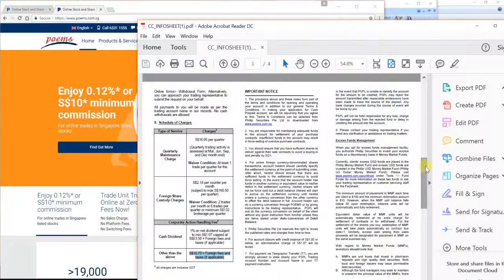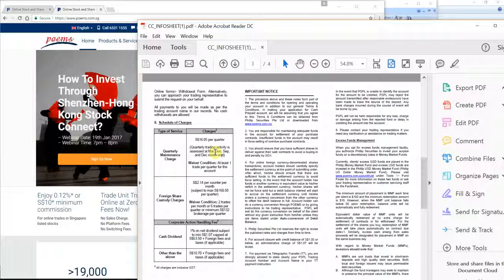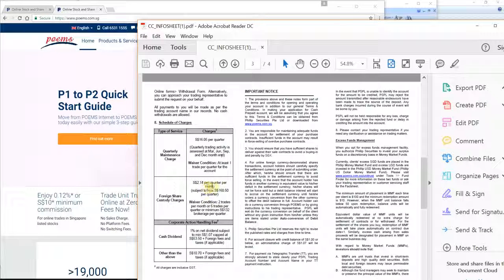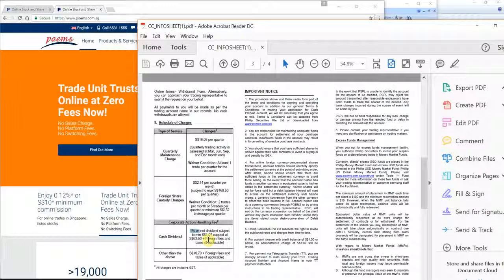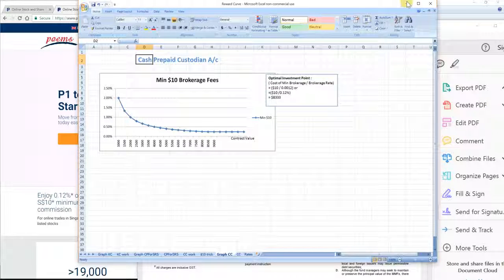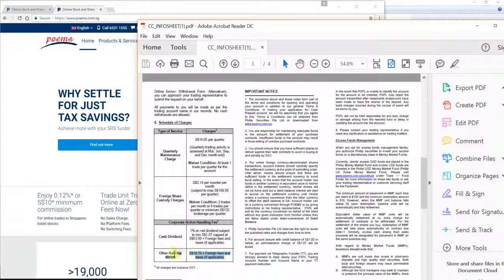To summarize the fees table: the first row — quarterly maintenance — is not a concern as it's being waived. The second row — custodian fees — is not a concern if you're buying Singapore shares; only take note when buying foreign shares. Cash dividends — very small, and for small investors this is a fantastic opportunity to get started, as the 1% is really insignificant. The breakeven point is as low as 1%, so this is very attractive.